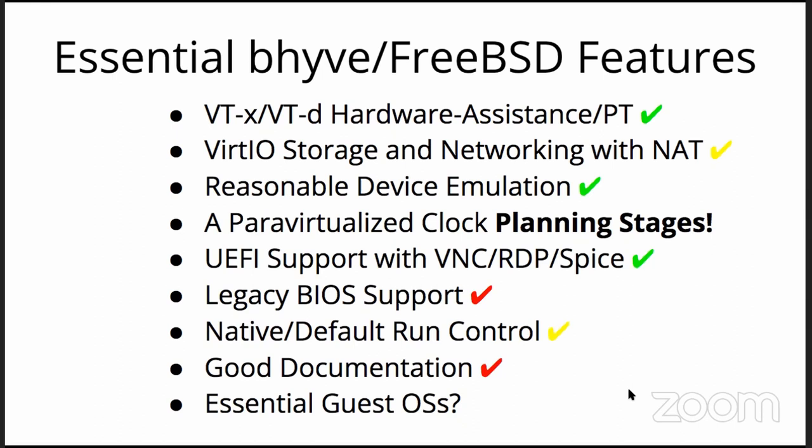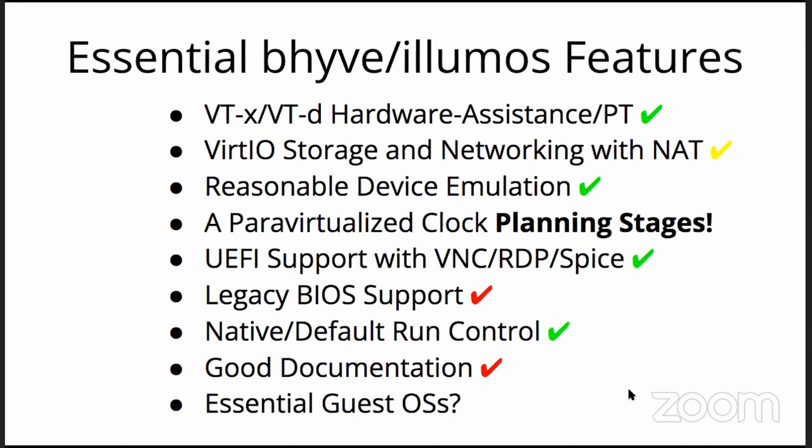I separate out Beehive on Illumos because they've got native run control. There is the official way to run Beehive on OmniOS, and there are new ones on the horizon — to their credit, they found a way.